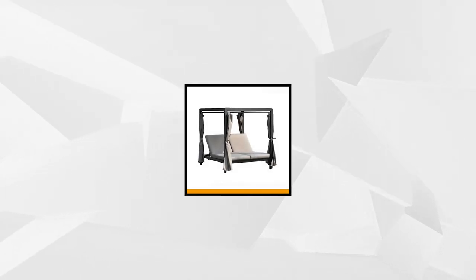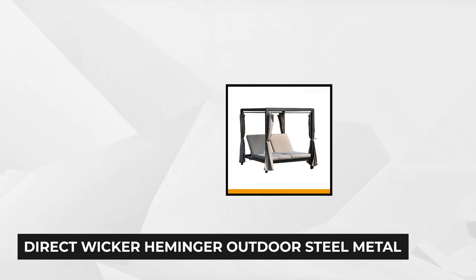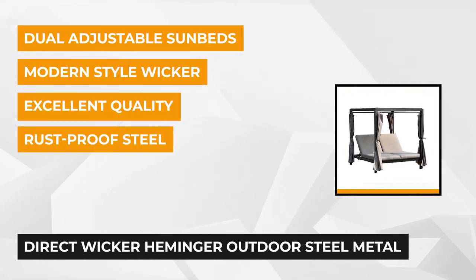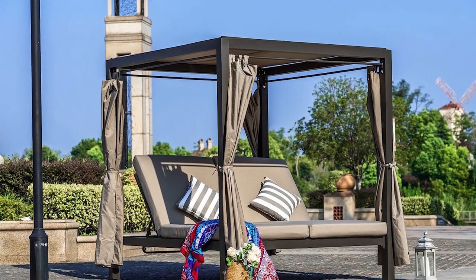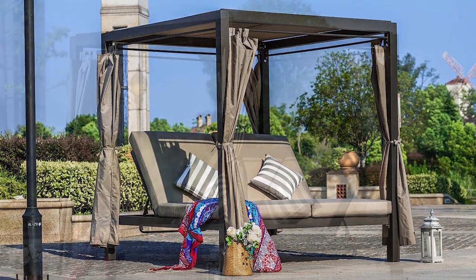At number five is the Heminger Outdoor Steel Metal Adjustable Daybed with Canopy from Direct Wicker, the manufacturer and importer of excellent quality wicker garden furniture. If you want to relax outdoors without enduring the sun's heat, this canopy daybed might be the one you're looking for. Add this modern style wicker daybed in a rust-proof steel frame to your garden, patio, porch, poolside, or yard to bring elegance and comfort outside.